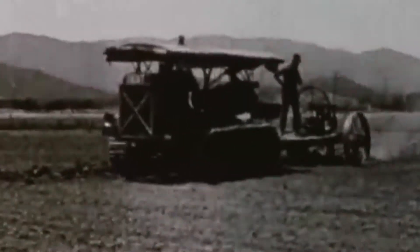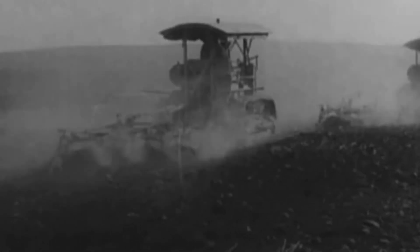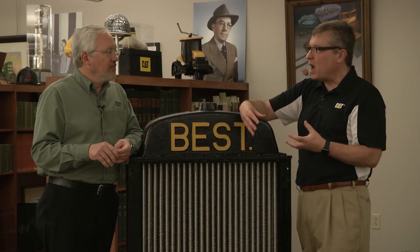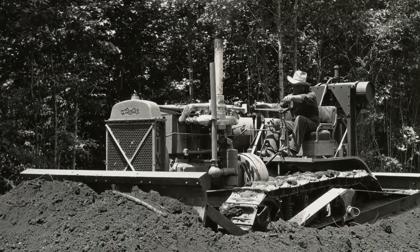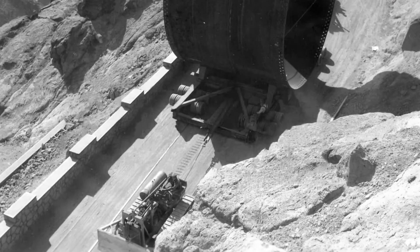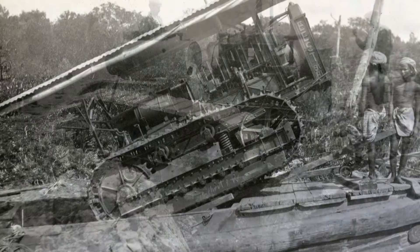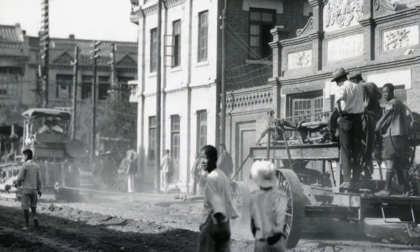The world started to change when this machine came out. Before, the majority of our machines were used for agriculture — that's how the track-type tractor, invented by Benjamin Holt, was used. But because of the durability, the horsepower, and the strength behind it, this was really one of the first successful machines pushing dirt. That's why we have great stories of it working on grand projects of the era. These machines were used to build the Hoover Dam and the Zeiter Canal.